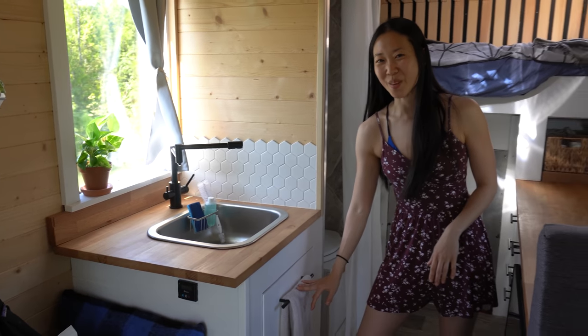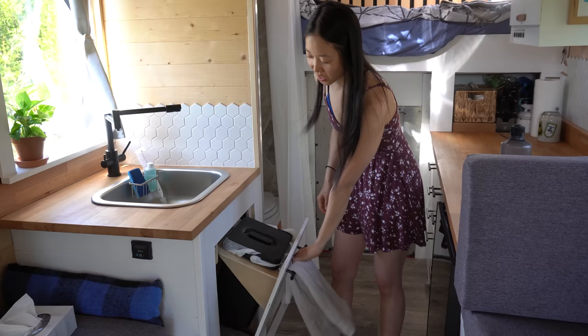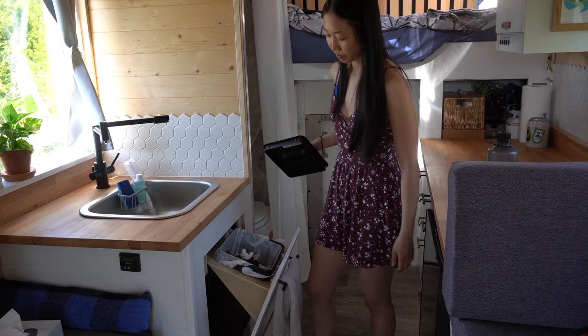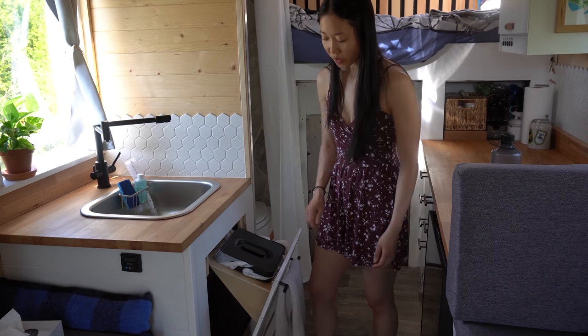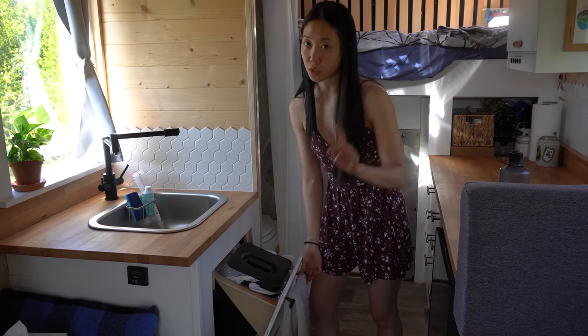I really love this part of the counter — Moritz designed it and it opens like this. There's a piece of really strong magnet right here and the garbage can. It's super nifty and you can pull this entire thing off to access the stuff underneath, which Moritz will go over later.